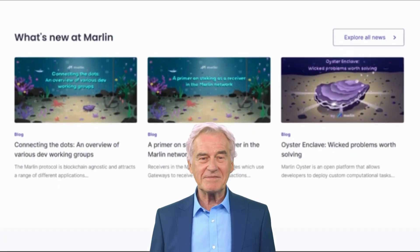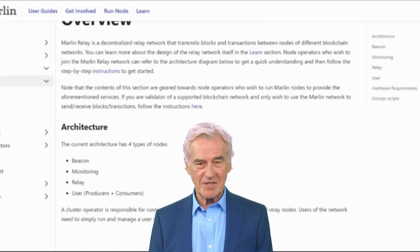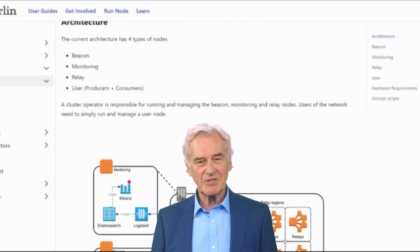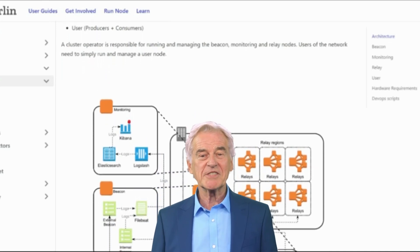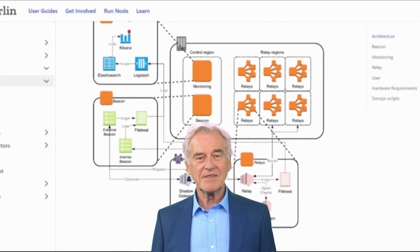Here are some of the challenges that Marlin faces. Competition: Marlin faces competition from a number of other blockchains, such as Ethereum, Cardano, and Solana. These blockchains offer similar features and benefits, so Marlin needs to differentiate itself from the competition.